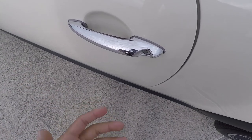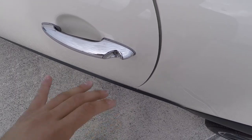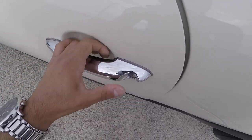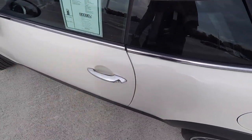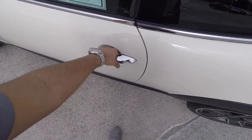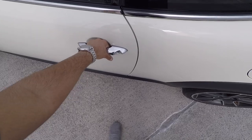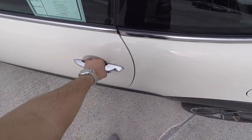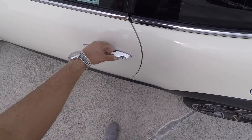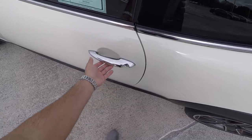And the door handle itself doesn't actually move. A lot of the Minis of this era had door handles just like this, but there's a trigger on the back that you just squeeze to unlock it. But Mini has gone away from this in the newer models — the newer models just have traditional door handles that you pull. I don't know which one I like more. I like how cool this is, but I feel like on a day-to-day basis it can get kind of annoying. But these are the quirky things that make up a Mini Cooper.